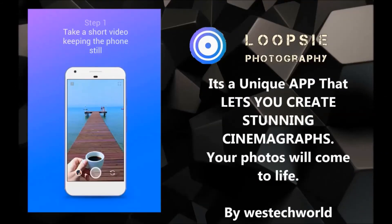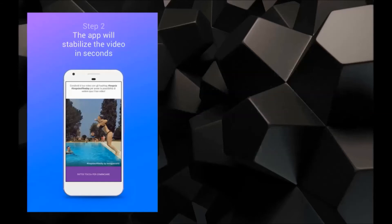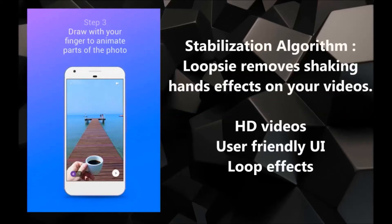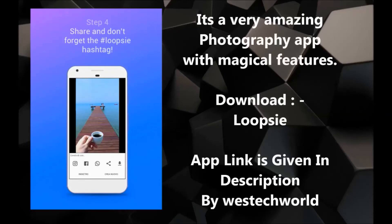Fourth app: Lupsy Photography. It's a unique photography app which gives you the experience of real cinematography. Your photo will come alive — just use it, it's a really amazing app. App download link is given in description.